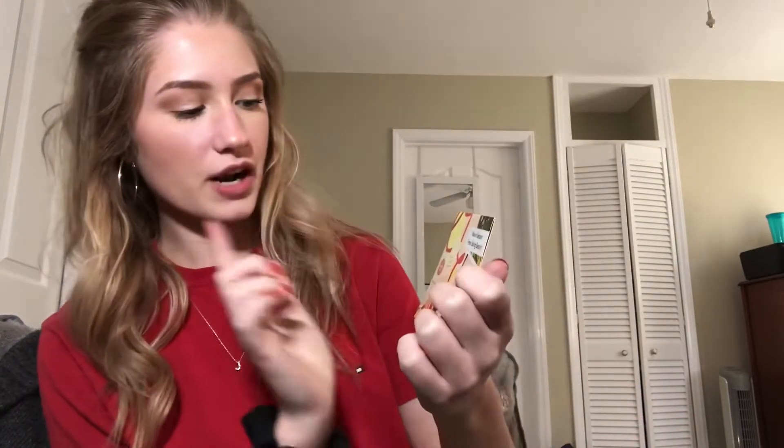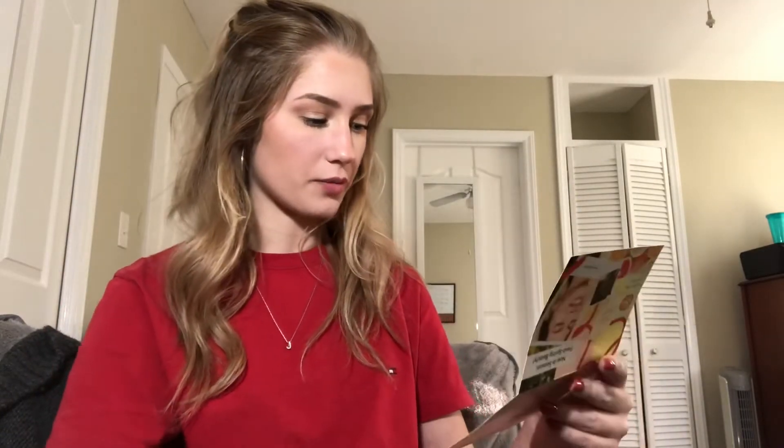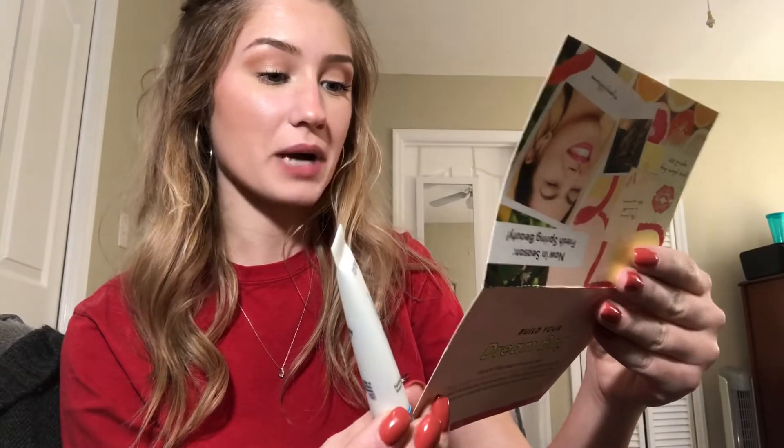So I have the card and it says 'Fresh Spring Beauty.' It has everything in here. First thing is Tarte Base Tape, which is a primer.